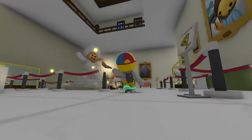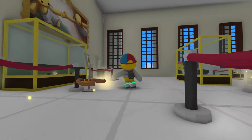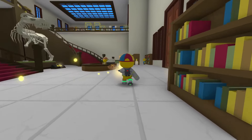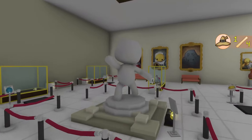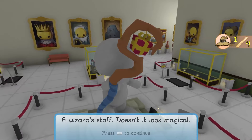Here you go — take your wand. I have to deliver it to the front, I forgot. Sorry about that. Hey, here you go — I got the wand, an artifact for the museum. Look, it's the wand. Perfect. A wizard's staff. Doesn't it look magical?